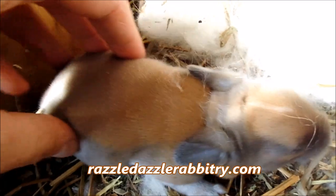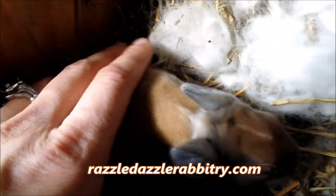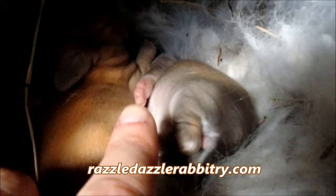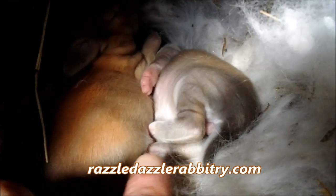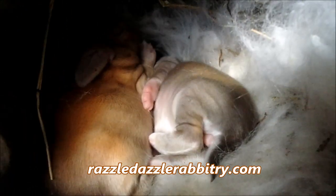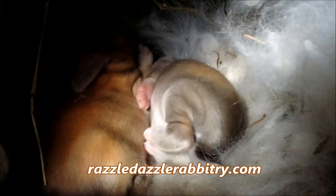Oh my, this one is doing very well — there's no trouble eating at all. You can see these little bunny toes right there, that little front paw, and the little back paw is tucked up. And if you watch very carefully, you can see them breathing.